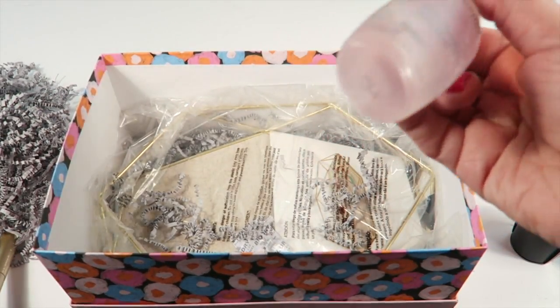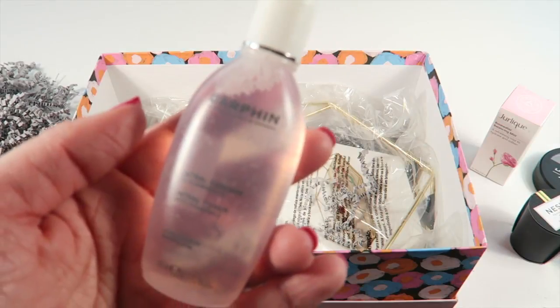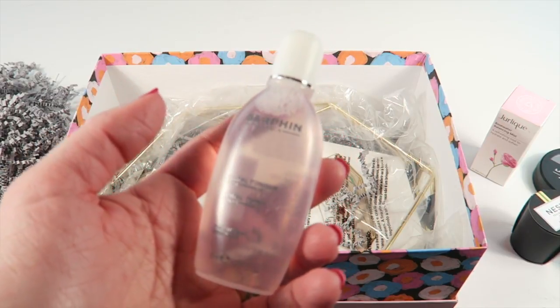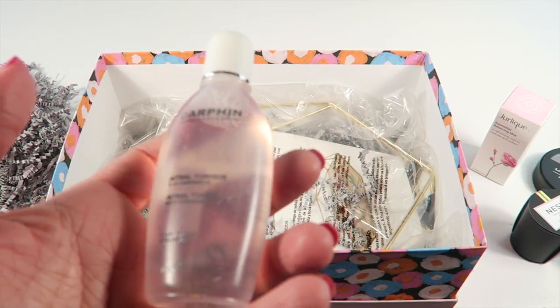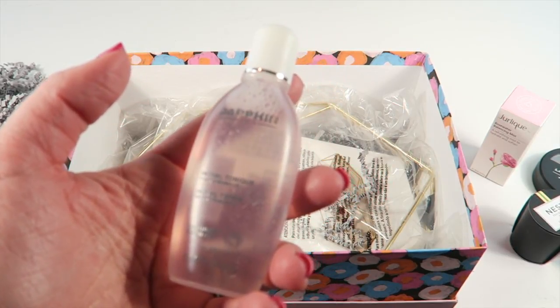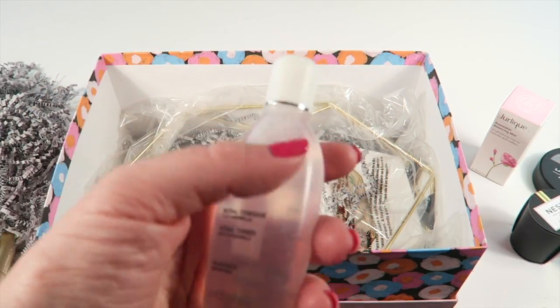There's also a Darphin toner, which is always nice — I don't get many toners in subscription boxes. It says it leaves skin calm, refreshed, and nourished, so I'll definitely try it out.